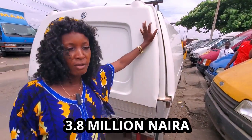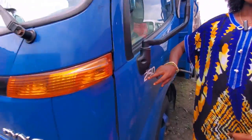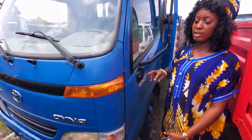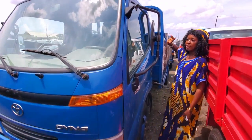This is a Dyna 250. Look at the logo — it's 250. This is the latest model, the new face, and it's petrol. It's normal hand, not conversion.